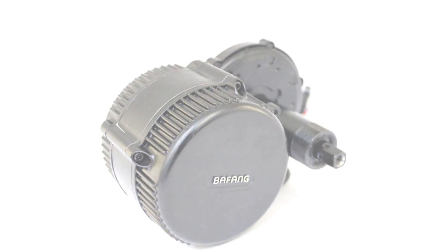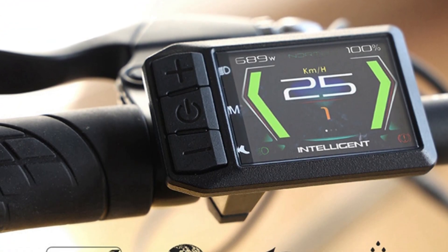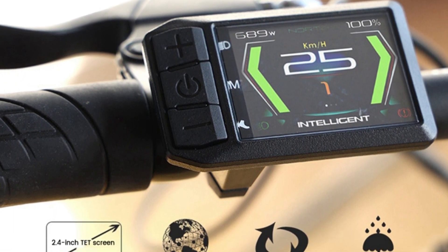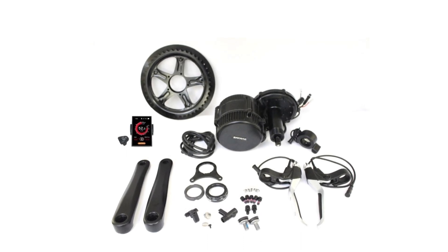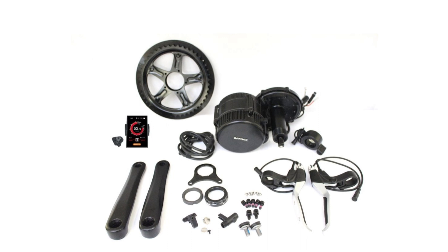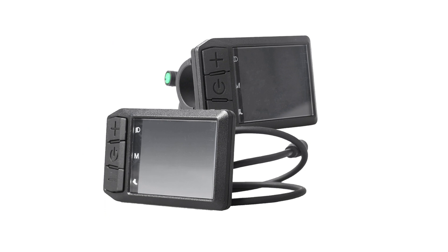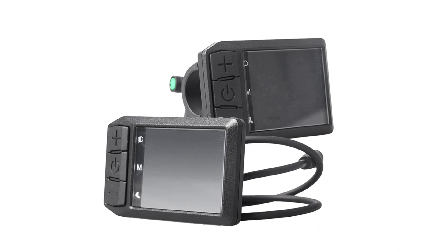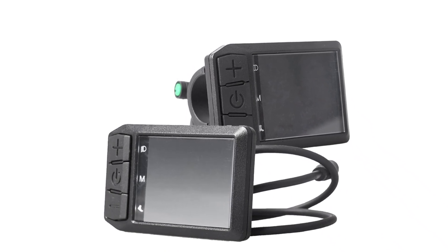The motor is compatible with bottom brackets of 68mm for regular bikes and 100mm–120mm for fat bikes, making it adaptable to various bicycle types. The G320 Mid-Drive Motor is extremely temperature resilient, able to withstand temperatures ranging from minus 20 to 80 degrees year-round. Its IP65 waterproof rating ensures protection against water exposure, making it a game-changer for electric bike enthusiasts, offering a reliable and efficient power source.